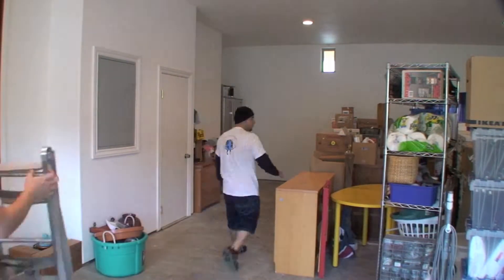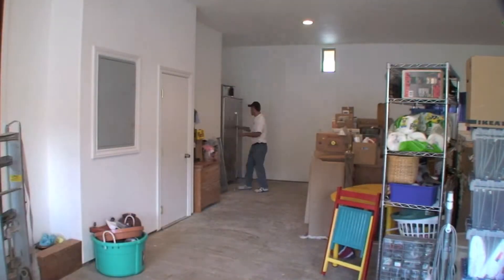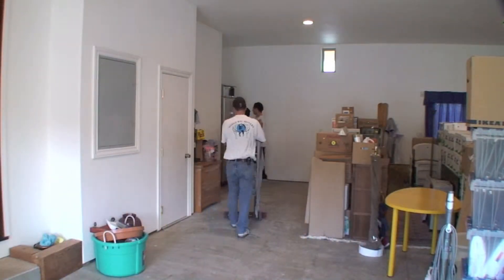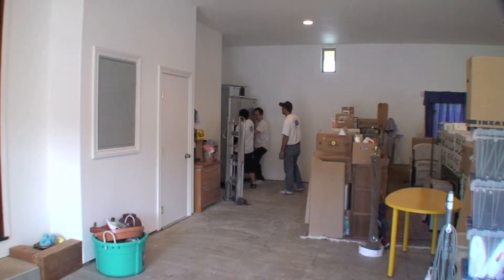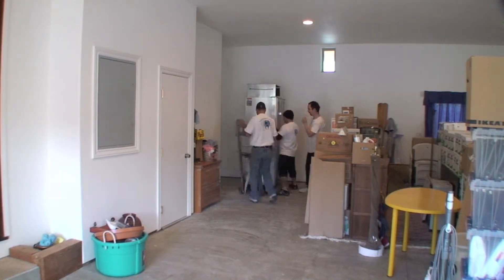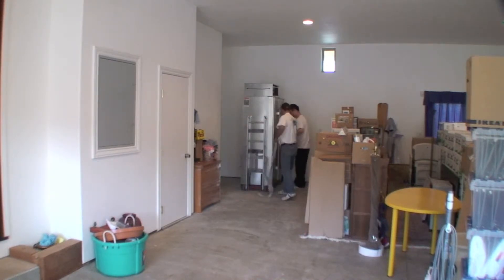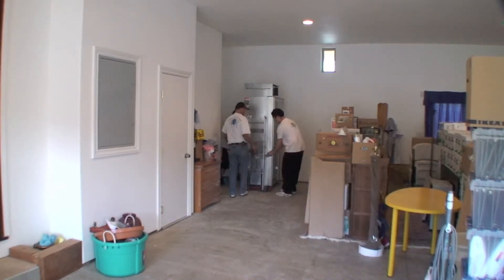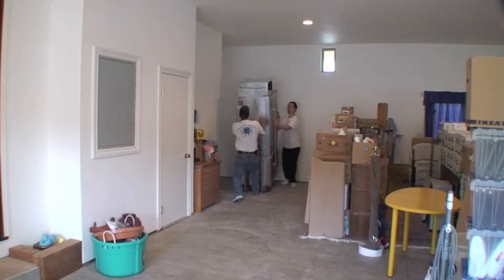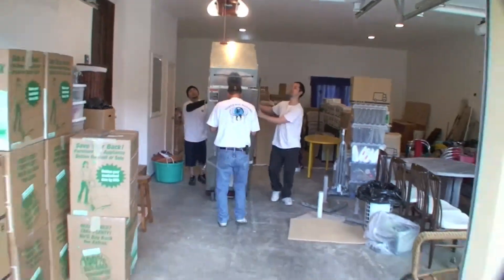With all of the cabinets removed, our third man arrives and checks over the Sub-Zero refrigerator. As they pull it out, you'll notice there is a very large compressor on the top of this gigantic Sub-Zero refrigerator, weighing approximately 400 to 500 pounds. North Bay Movers moves a lot of specialty items such as Sub-Zero refrigerators.